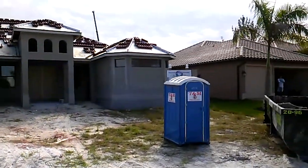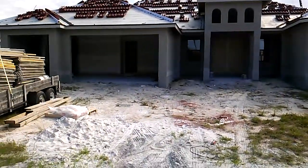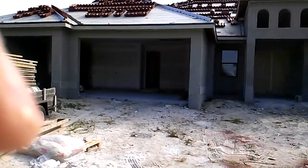We're about three weeks away. The tiles go up on the roof, stucco is all done. We're getting ready to paint the outside of the house.